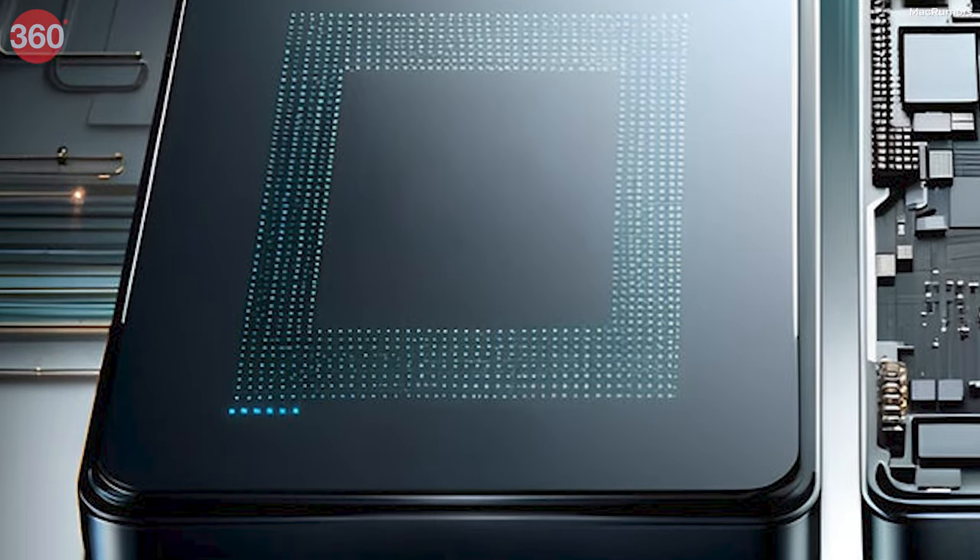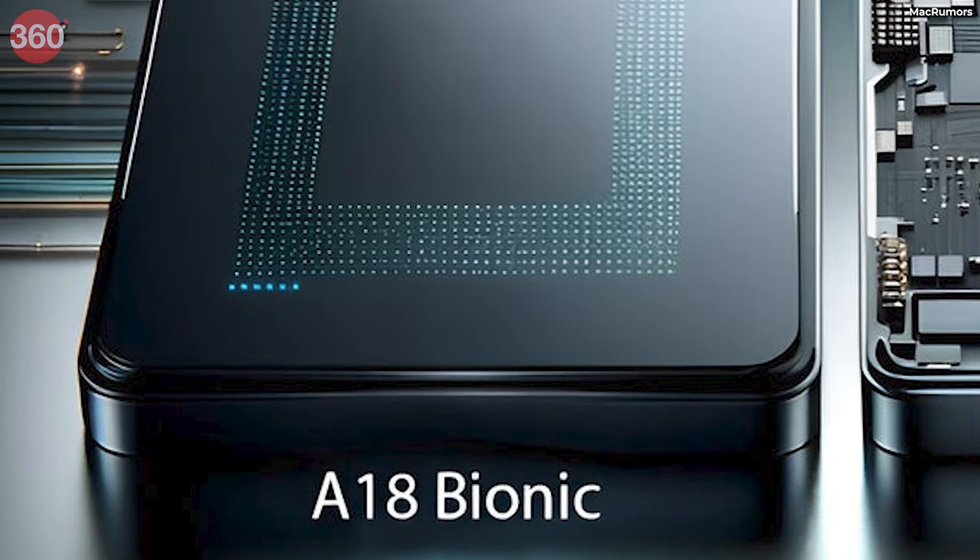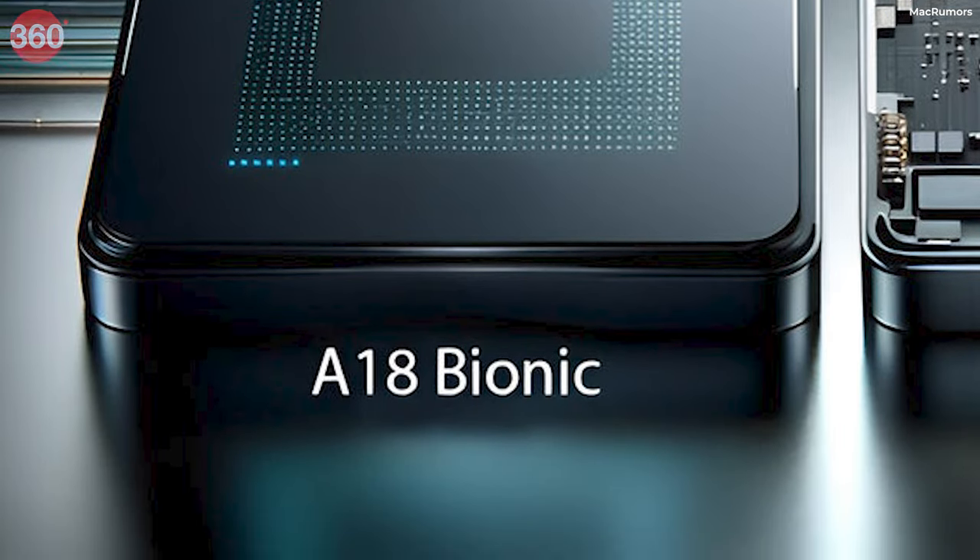Now a very important point which is the processor. It is rumored that in the iPhone 16 series you will see an A18 Bionic chip with 8 GB of RAM. But if we talk about a more important point, then it is the camera.